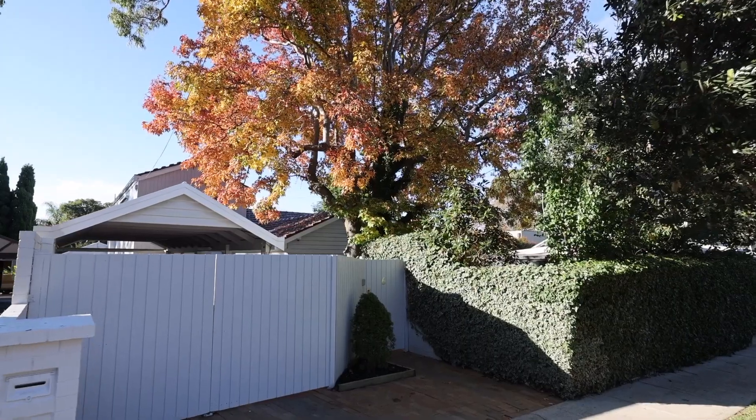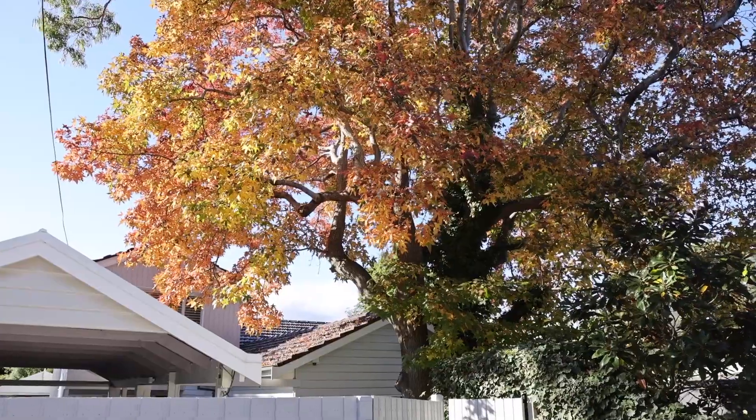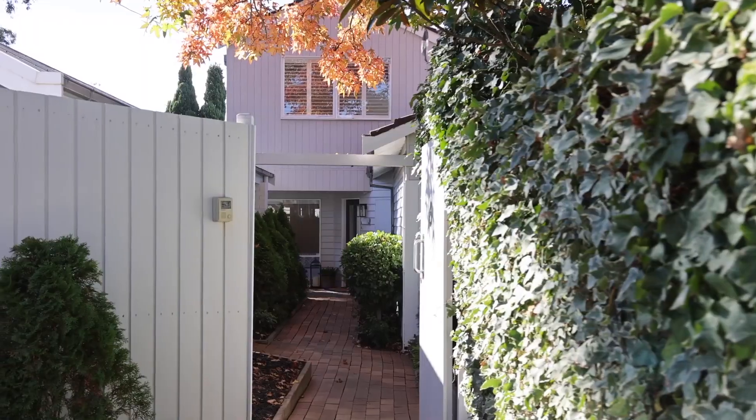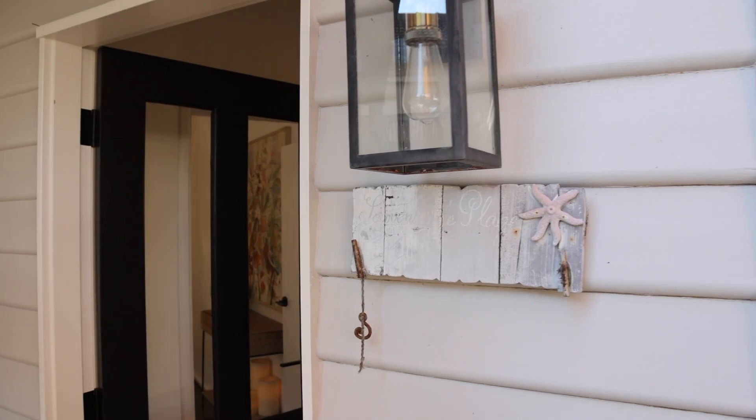Hello everybody, I'm Matthew Pilios from Marshall White and I'm welcoming you to our newest edition at 6 Olinda Avenue in beautiful Beaumaris. This opportunity is one of a lifetime — nearly five bedrooms, three and a half bathrooms, a studio at the back, huge block. This is one of the best I've ever seen. Let's go inside and take a look.